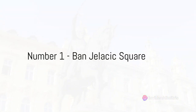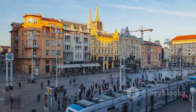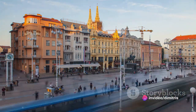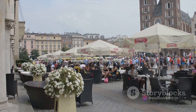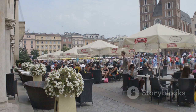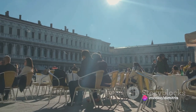And finally at number 1, we have Ban Jelačić Square, the heart of Zagreb. This bustling square is more than just a geographical centre — it's the city's social hub where life in Zagreb pulses with an irresistible rhythm. Known as a popular rendezvous point, it's where friends meet for coffee, where families gather for outings, and where locals and visitors alike come to soak in the city's vibrant atmosphere.